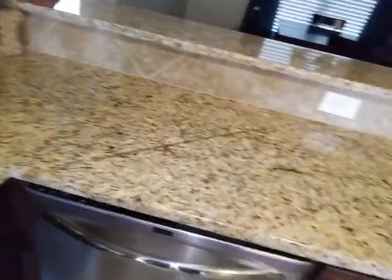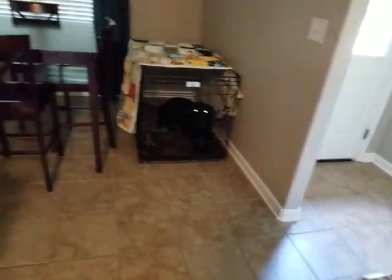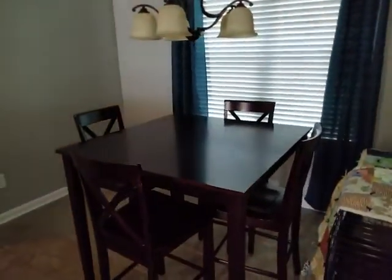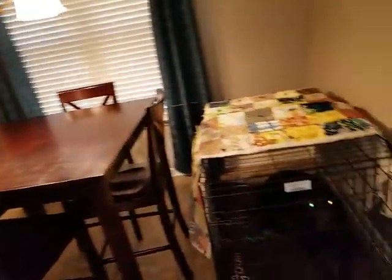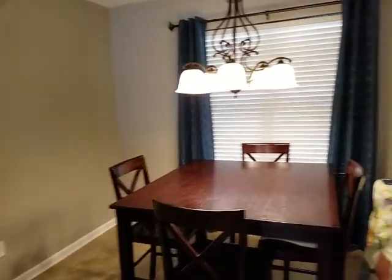Nice looking cabinets too with the bronze finish — oh nice, I'm jealous. Oh, there's a puppy dog! I didn't even see you, didn't even hear you. Here's the breakfast room — they've got two-inch wood blinds it looks like everywhere.